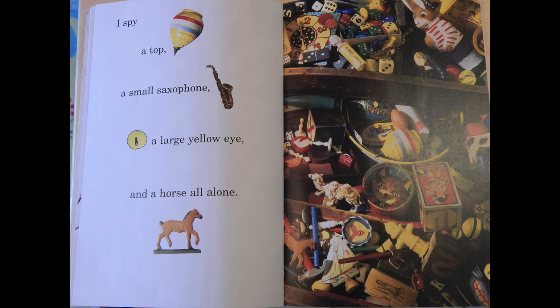I spy a top, a small saxophone, a large yellow I, and a horse all alone.